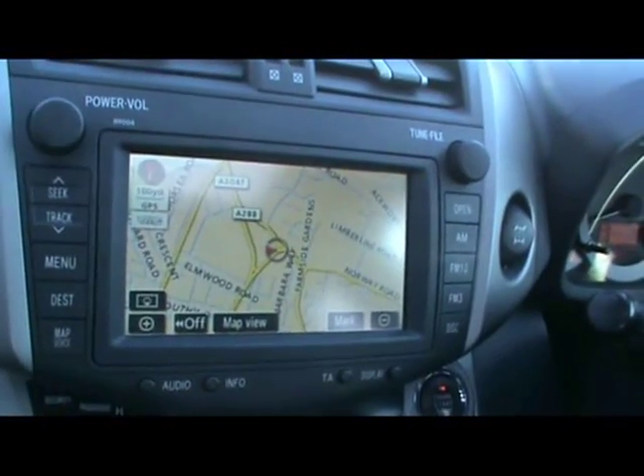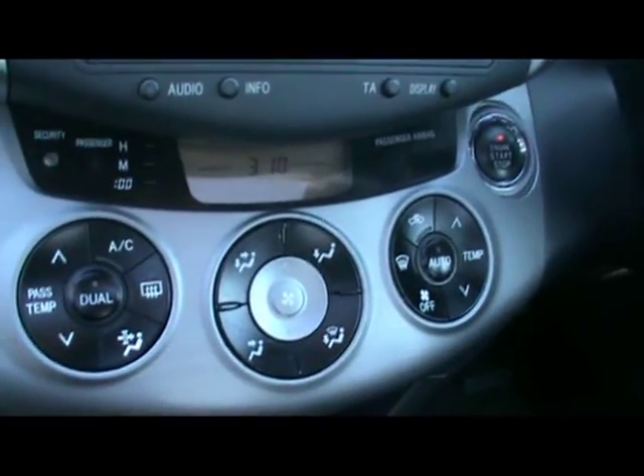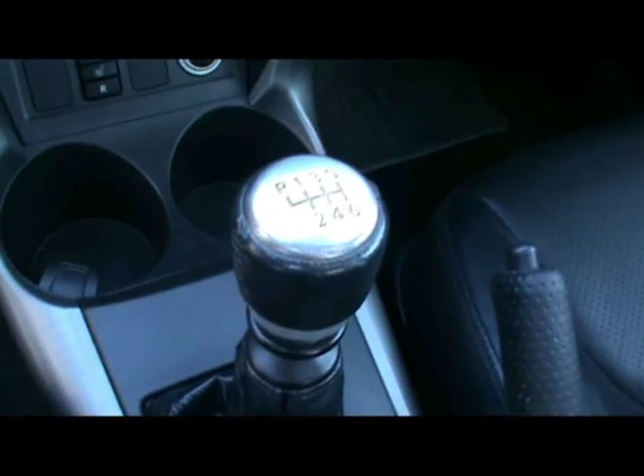There's a full colour touchscreen satellite navigation system, which also doubles up as your CD radio, digital dual zone climate control, and a 6 speed manual gearbox.